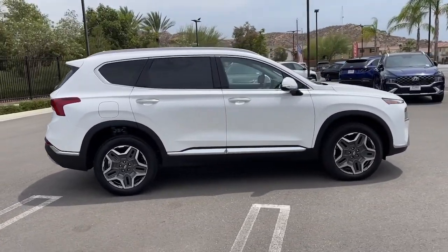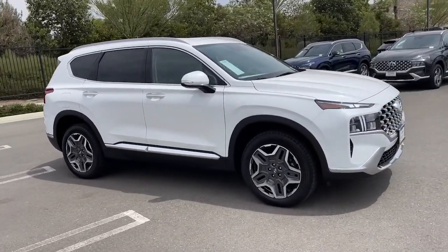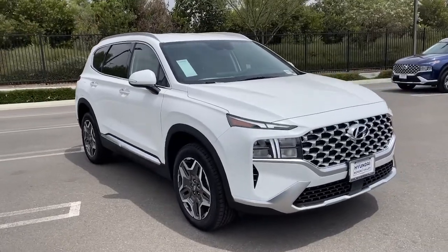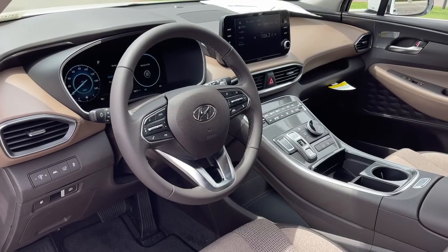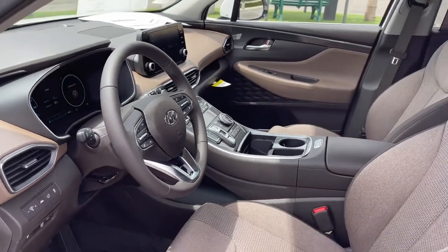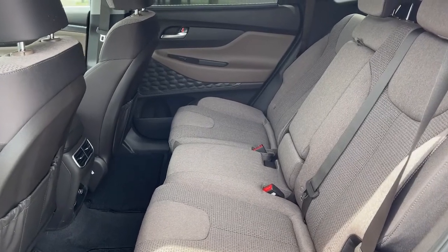The following are some of this vehicle's highlighted options: keyless entry, power lift gate, aluminum wheels, electronic stability control, dual zone AC, heated front seat, power driver seat, intermittent wipers, universal garage door opener, tire pressure monitoring system.